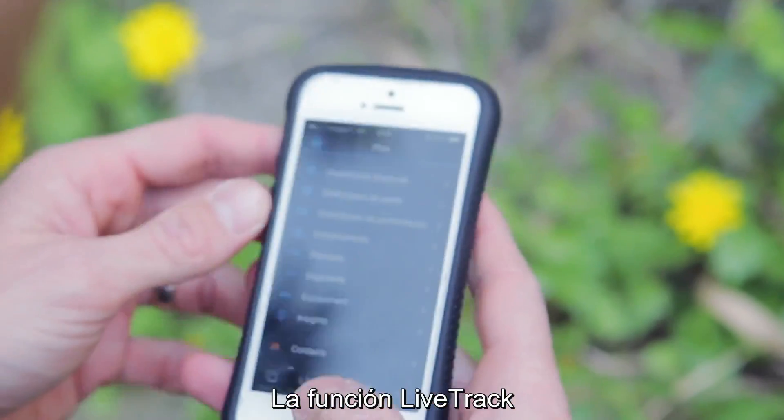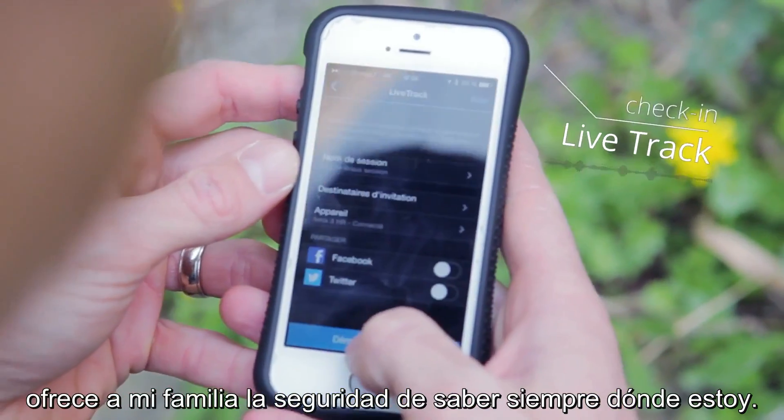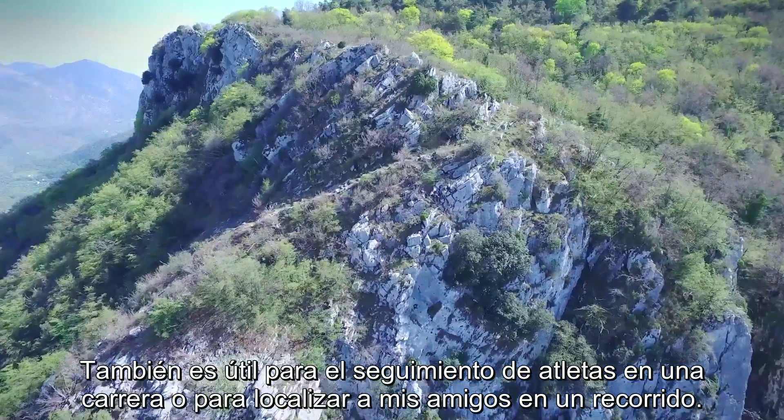The Live Track function gives my family the security of always knowing where I am. It's also useful for tracking athletes in a race, or to find my friend on a trail.